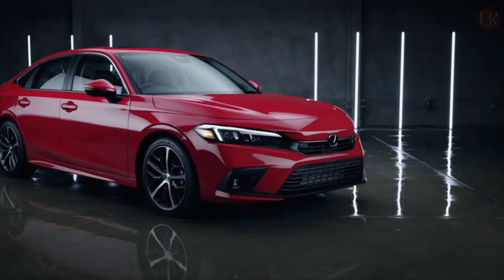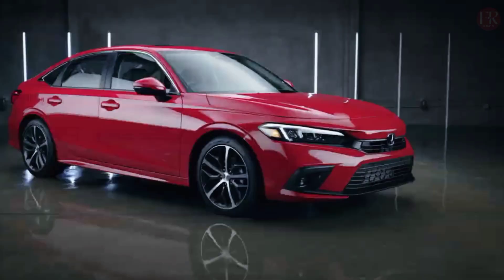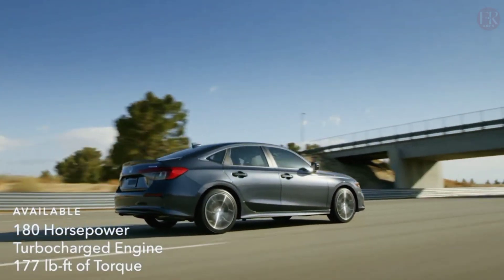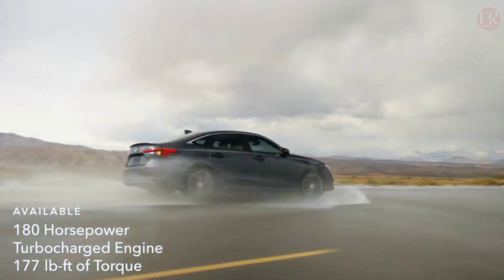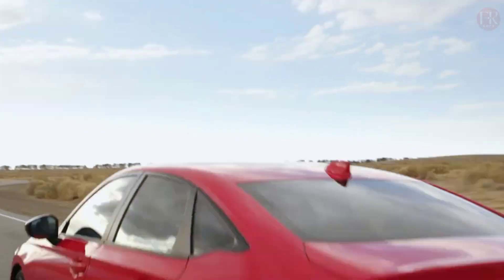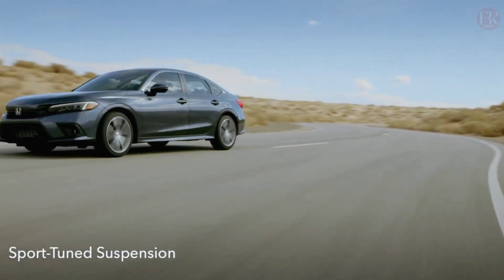Honda has announced its plans to introduce the 2024 Honda Civic Hybrid, which will come in sedan and hatchback variants. Both will be produced at Honda facilities in the US and Canada. The sedan version will be the first to launch, as production is scheduled for spring 2024 at Honda of Canada Manufacturing in Alliston, Ontario. This will then be followed by a hatchback version, which will be produced in Greensburg, Indiana.